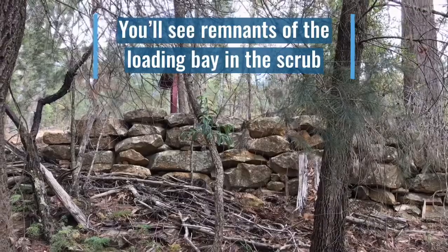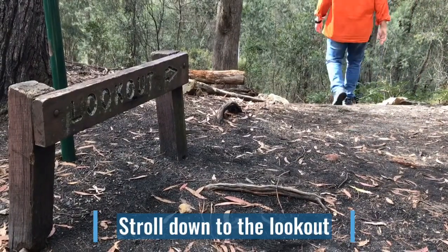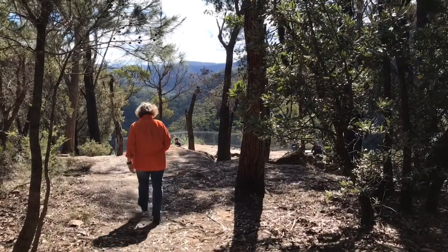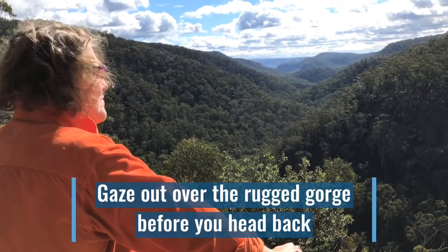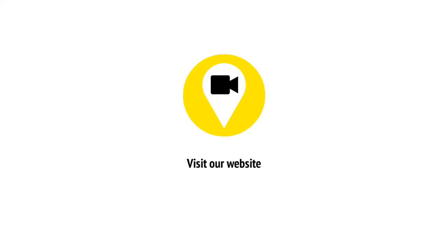You'll see remnants of the loading bay in the scrub. Stroll down to the lookout and gaze out over the rugged gorge before you head back. The end of the track.